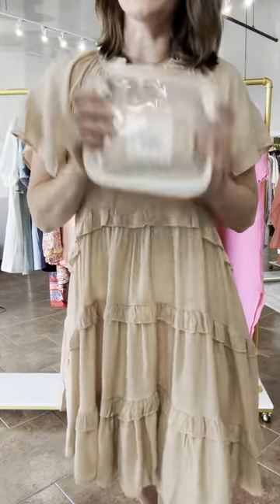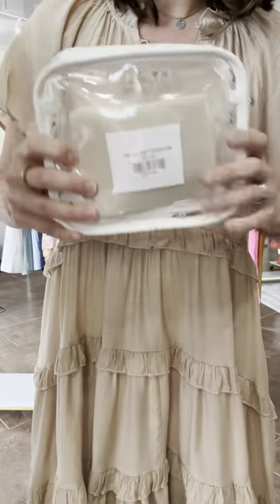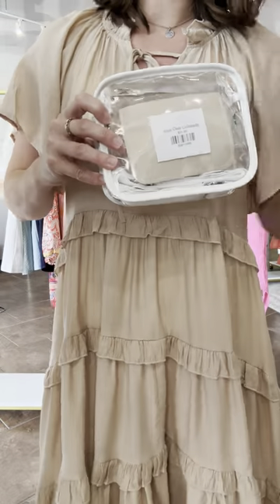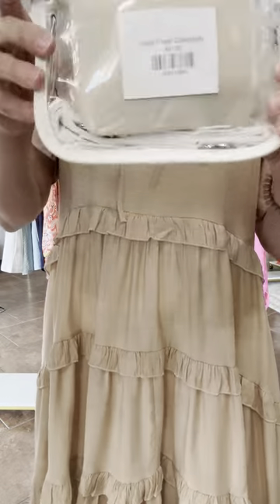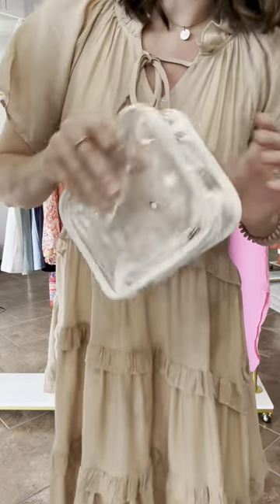I finally got new game day and concert bags. Everybody has been coming in asking for clear bags since I sold out — I wasn't sure if I was going to get more, but since so many people have been asking, I did. This one comes with a little wallet insert. It's called the Knox Clear Crossbody — it has a white canvas adjustable strap and it is $31.95. Game day ready, concert ready, whatever you have going on.